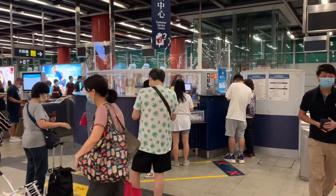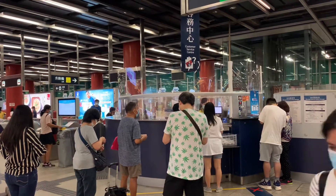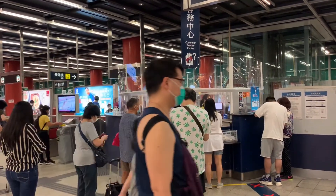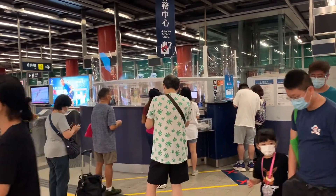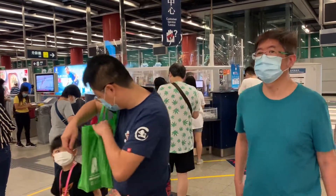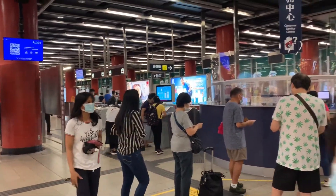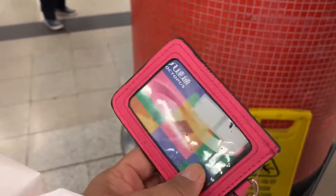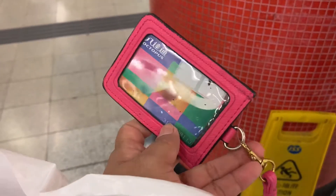Inside the MTR station, let's go to the entrance. There is a customer service center. If you don't have cash for the add value machine, you can go there to top up your octopus card. By the way, this is what the octopus card looks like — I tie mine inside my bag.